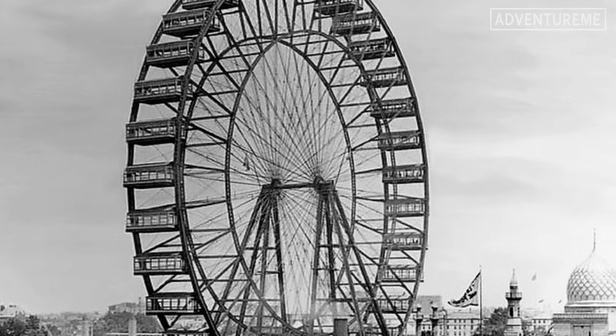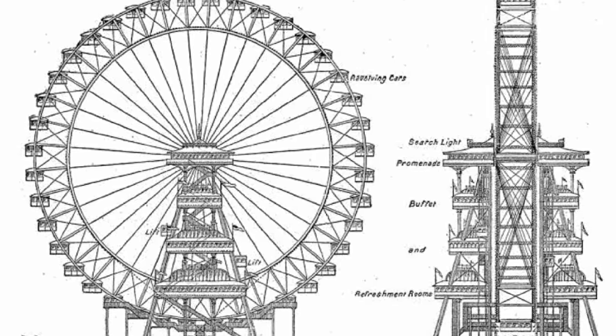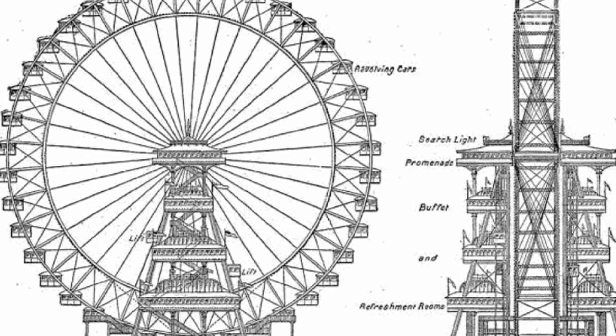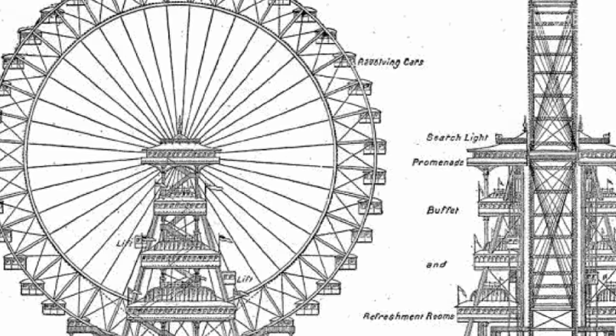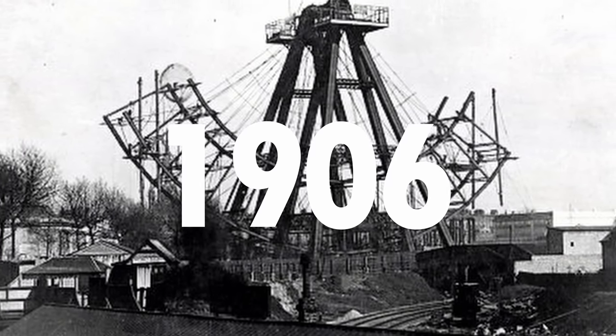It was also powered by two steam engines and a complete revolution took around 20 minutes. It carried over 2.5 million passengers in its short existence, closing in 1906 just 11 years after it was built.